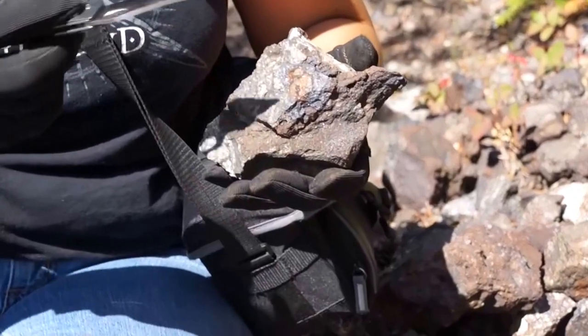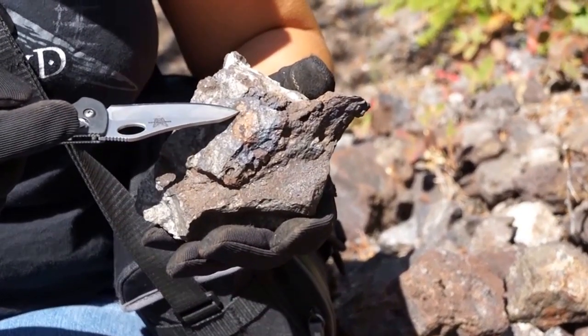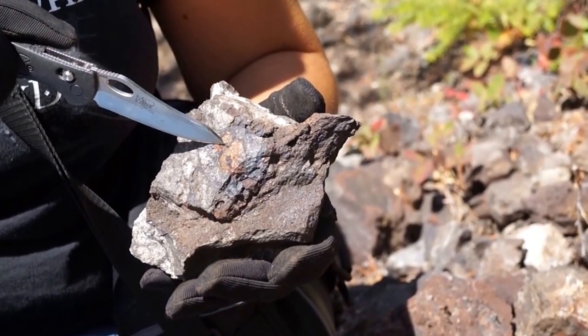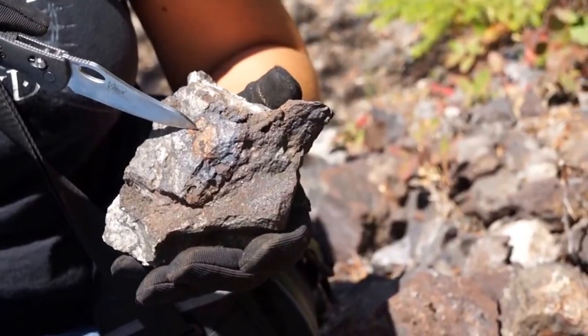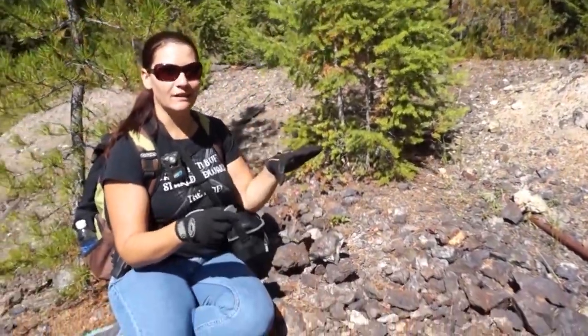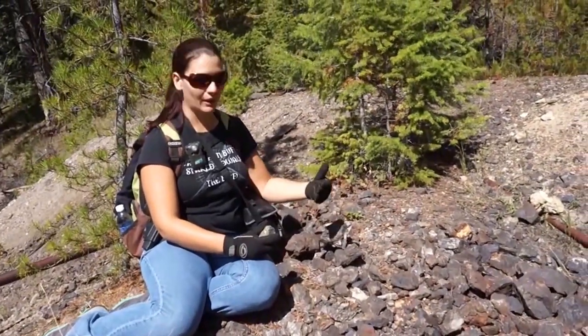I want to start by showing you this rock. This is what somebody would usually walk right over. Here you can see we've got good iron, gold, a little bit of pyrite, some silver — they're all running together. When you're walking around, the miners would usually separate their tailings into waste piles and ones that they wanted to take off the site later. These were going to be their moneymakers.